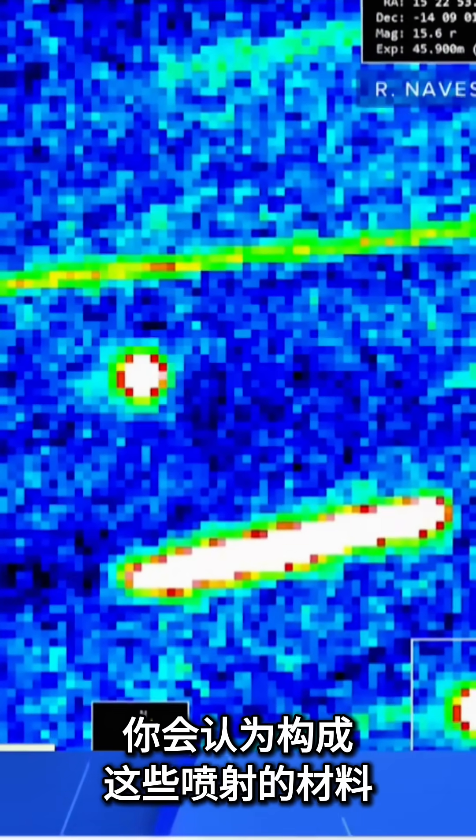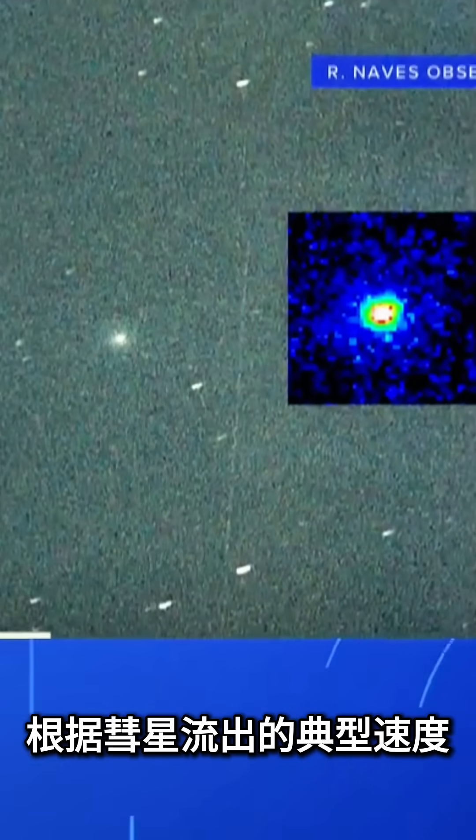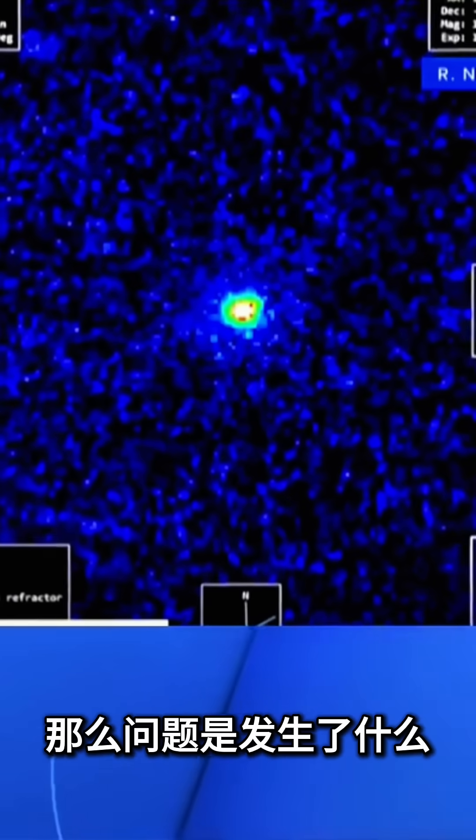You would expect that the material making up these jets had to travel across that distance over a period of a month, given the typical speed of outflows from comets. And during a month, it would have been smeared by the rotation of the object. So the question is: what is going on?